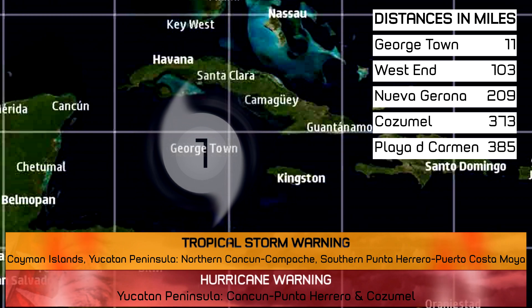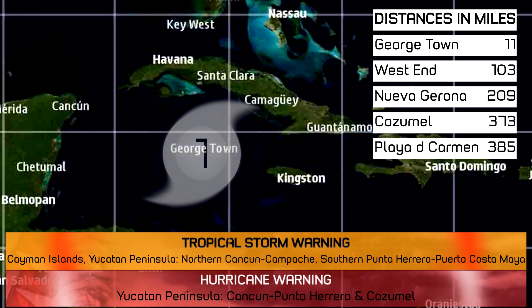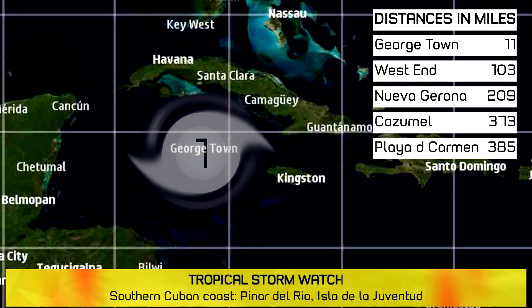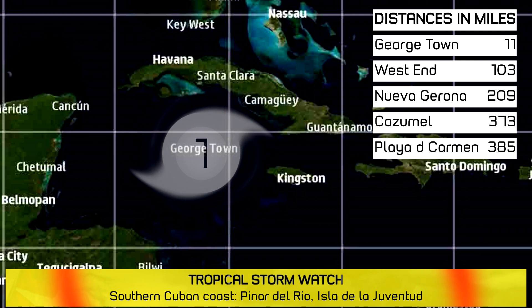Warnings and watches are in effect — please pause the video if you want to review them. Georgetown is 11 miles from the storm, West End is 103 miles away, Nueva Girona is 209 miles away, Cozumel is 373 miles away, and Playa del Carmen is 385 miles away.